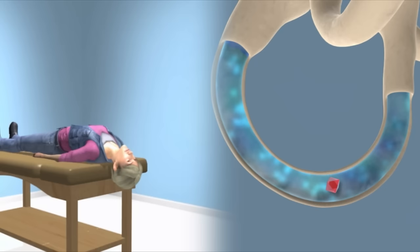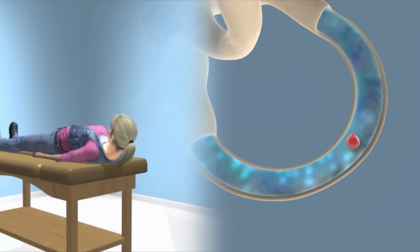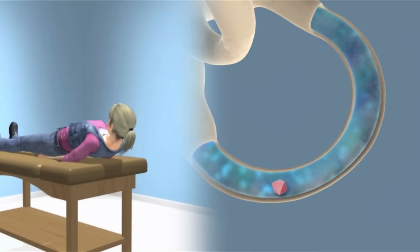If turns are made before the crystal has a chance to settle, the crystal may fall back the wrong way and the maneuver will fail to work. It is also important that each of the head positions are precisely performed, or else the crystal will not settle into the correct position in the canal and the maneuver may fail.